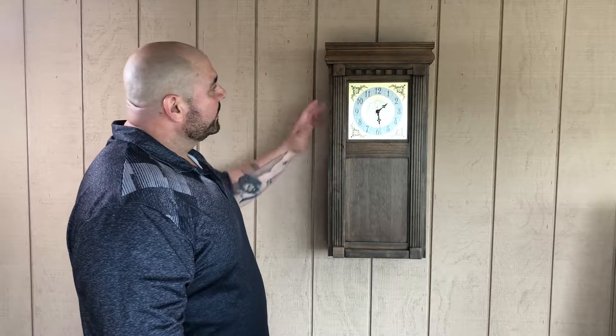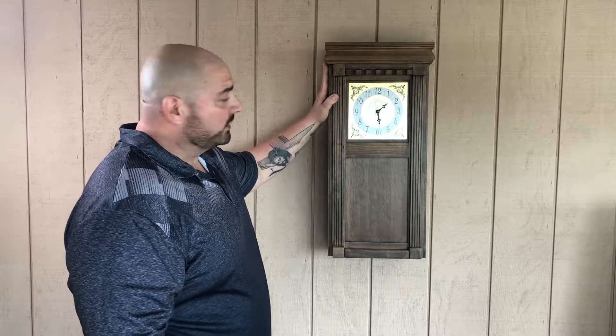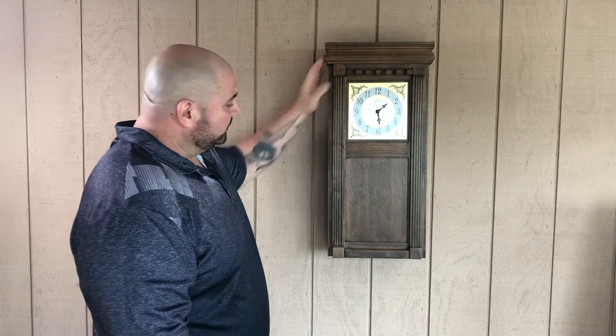Hey guys, this is Bill from Top Secret Furniture, and this is the latest piece to come off our workbench. This is our secret wall clock made of all solid hardwoods, mortise and tenon construction all the way around. 18 different colors to choose from on this.